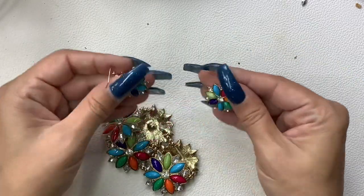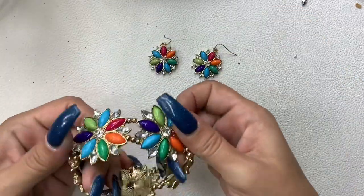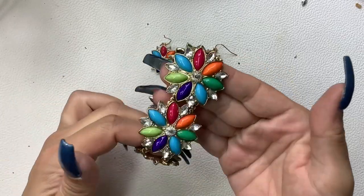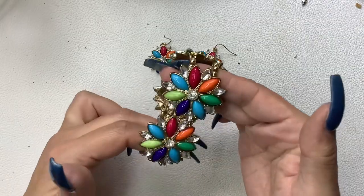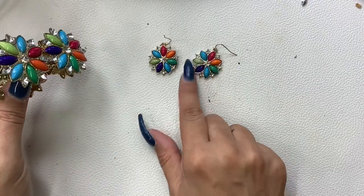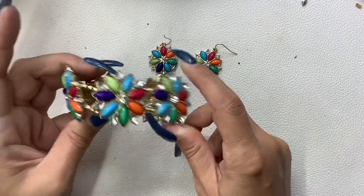These have earrings — and what is this, a bracelet? Let's see if anything is missing — I don't see anything missing. We'll do three dollars and four dollars for these two.